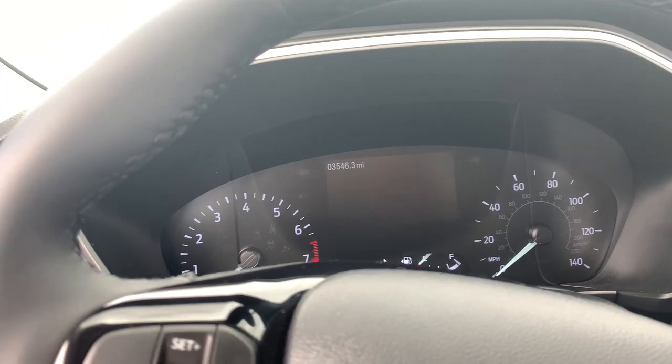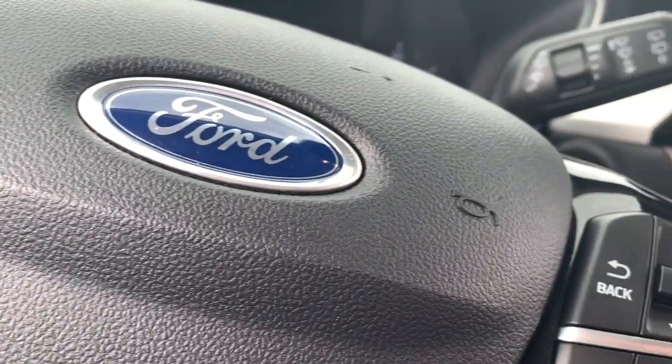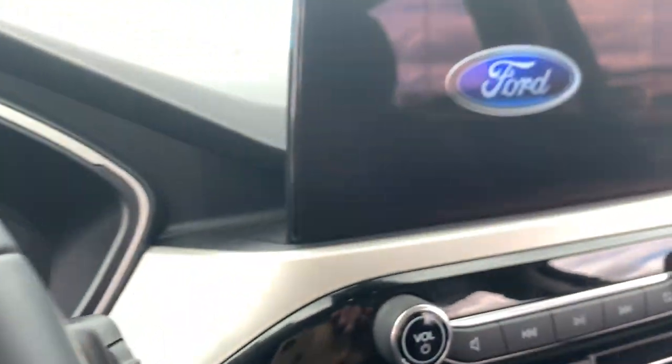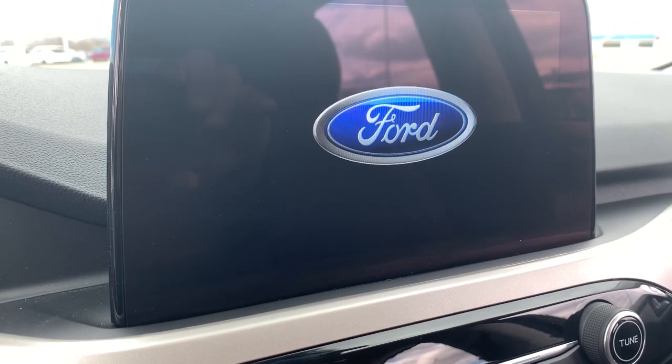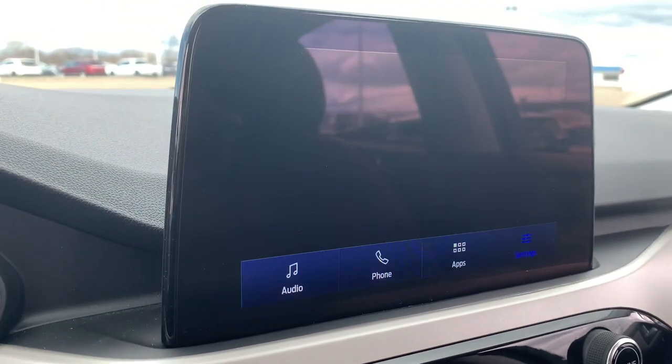Power liftgate, lane keeping assist, heated mirrors, backup camera — you deserve to de-stress. Get into this capable, comfortable Escape and exhale. Our team will give you an outstanding test drive experience. Stop in today.